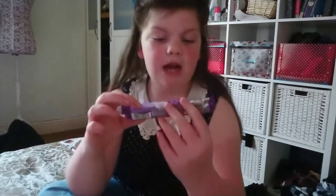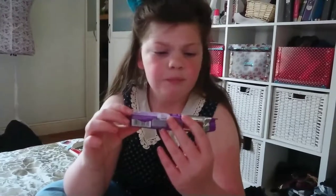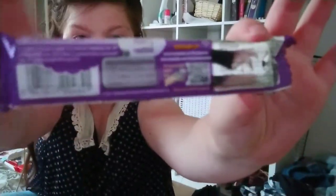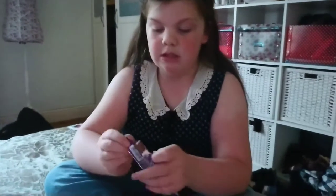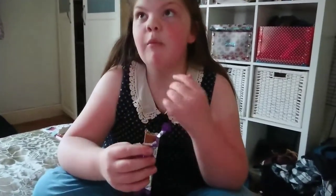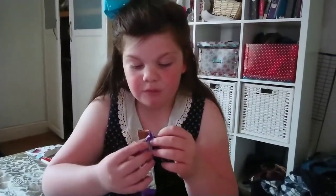Next I'm going to try this Nestle little wafer chocolate bar thing. This was 10p as well from Home Bargains — most of these items were less than 50p. That's actually really nice! It tastes like just a chocolate wafer — I'd buy a lot of them.